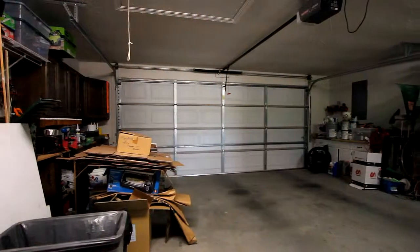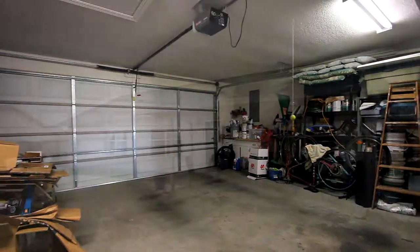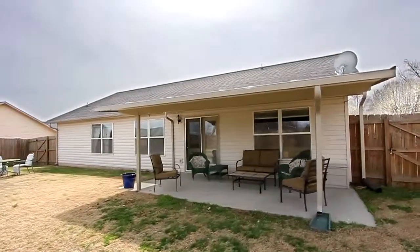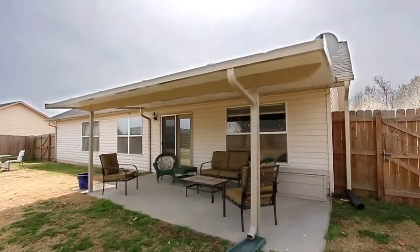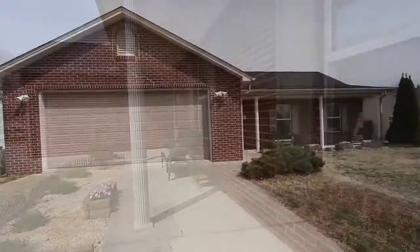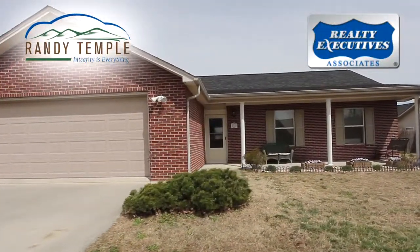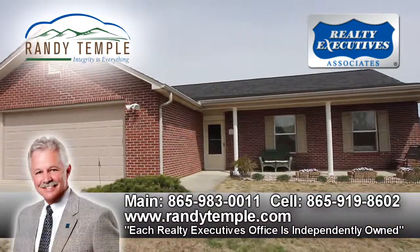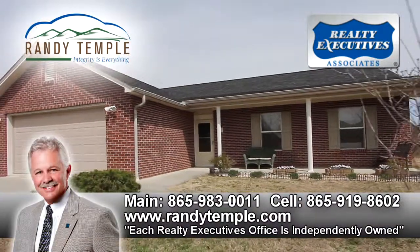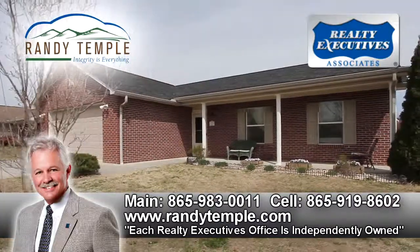We've also built in plenty of storage space in the large two-car garage. With all these features and more, 226 Merganzer Lane in Maryville, Tennessee should be on your short list for a visit. To schedule your private tour, call Randy Temple at Realty Executives Associates direct at 865-919-8602, or visit randytemple.com.